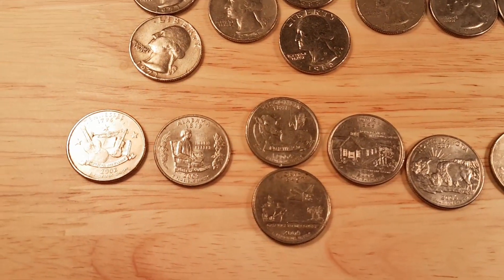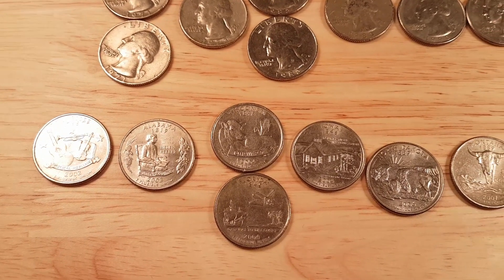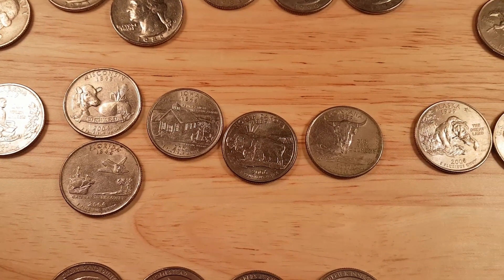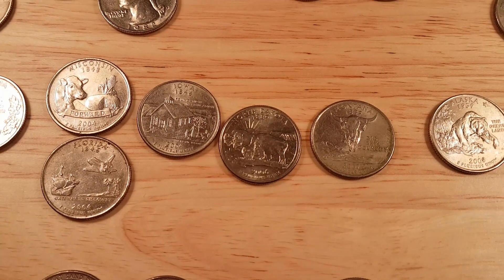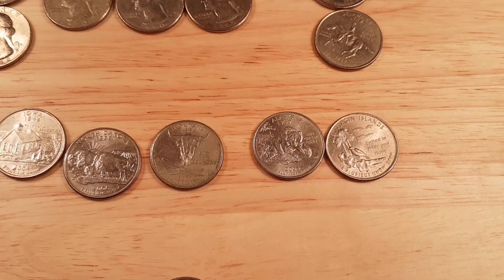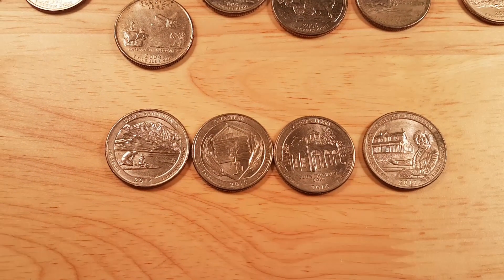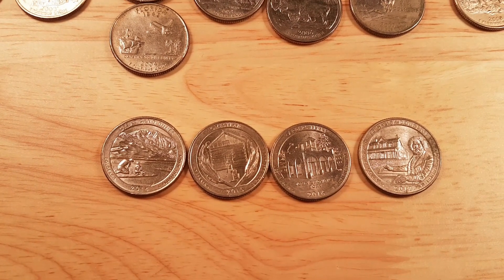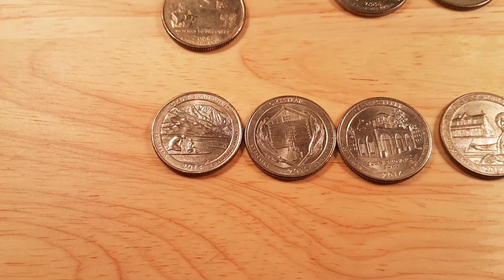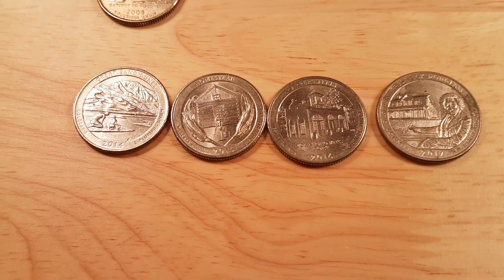From the 2000s: a 2002 Tennessee, a 2003 Alabama, and from 2004 we have Wisconsin, Iowa and Florida. For 2006 we have South Dakota, 2007 we have Montana, an Alaska from 2008, and a U.S. Virgin Islands from 2009. From the 2010s: a 2014 Great Sand Dunes, a 2015 Homestead, a 2016 Harper's Ferry, and a 2017 Frederick Douglass.